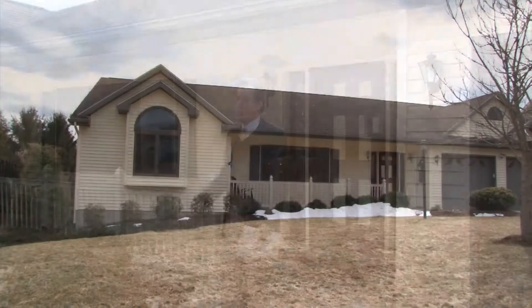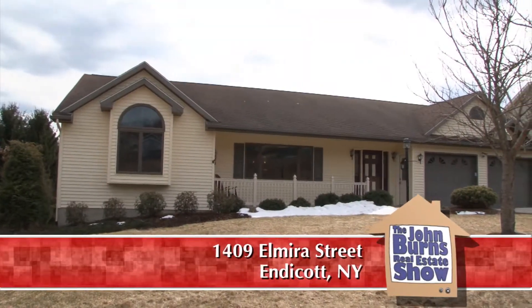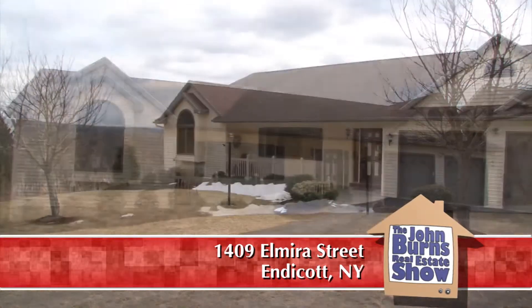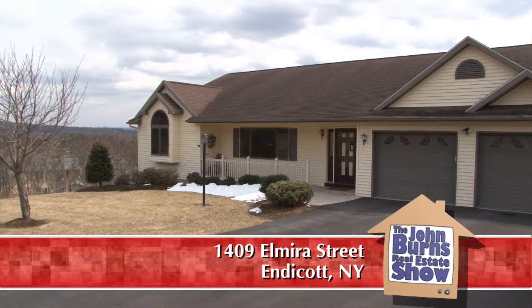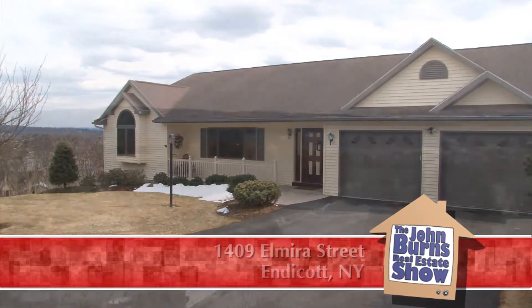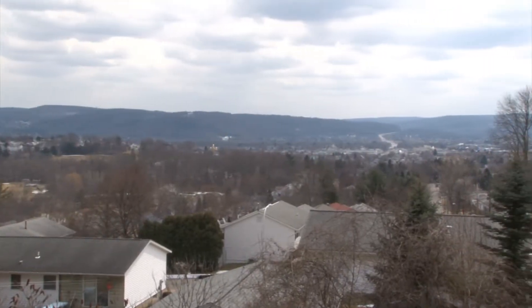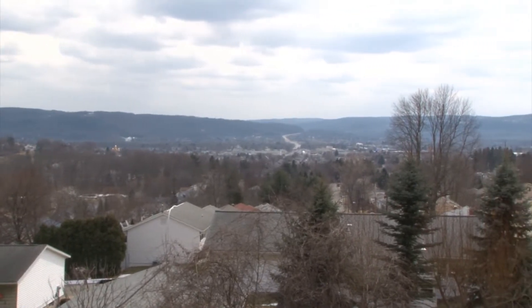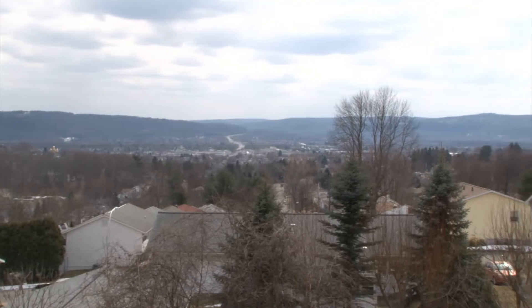Here we have a beautiful ranch. This house is a lot more home than it appears from the street. We've got a two-car garage. Out back there is a view — that's one of the wonderful things of our area. We get these gorgeous River Valley views and this is one of them here. It's a perfect example.